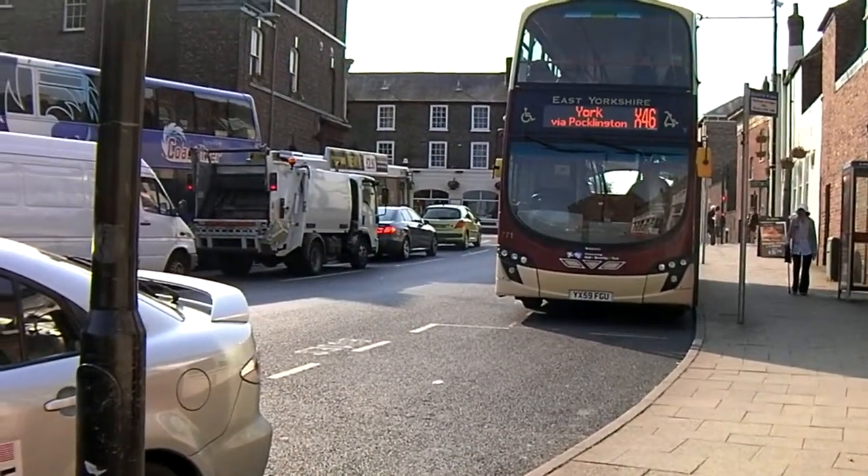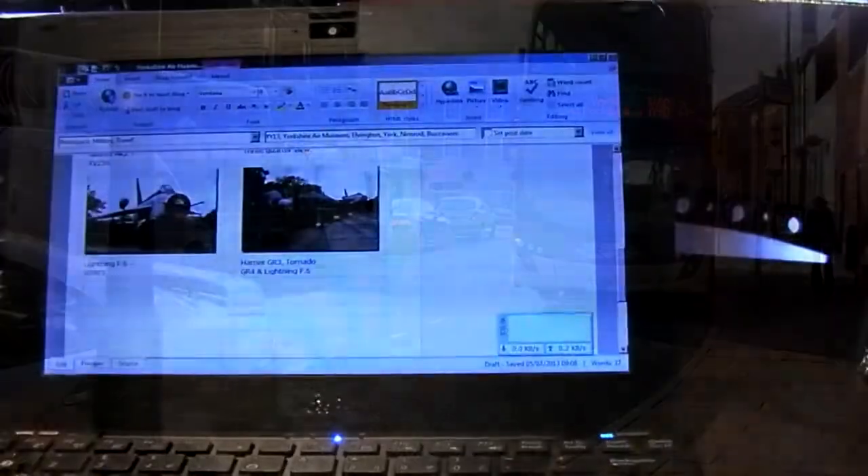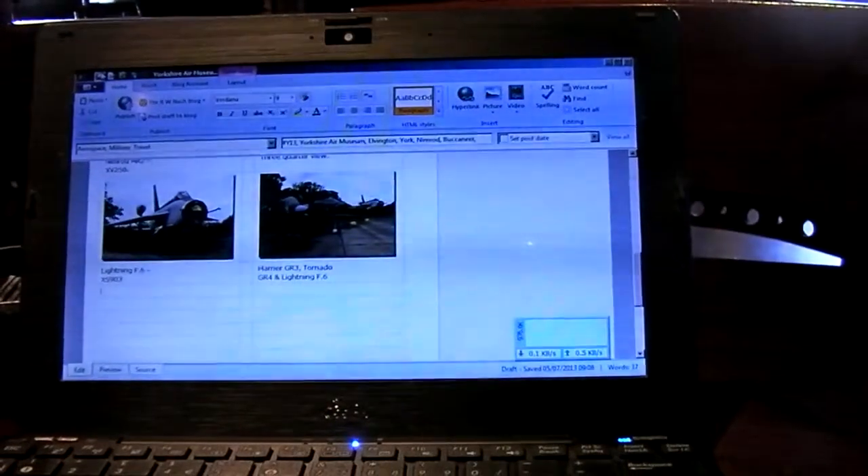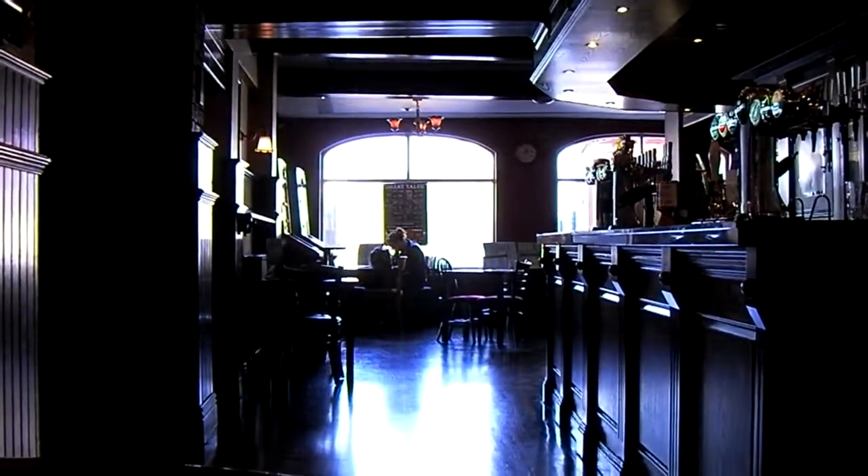It's a lovely day, but where's the rain? So I'm in the local Spoons, the Punch Bowl, catching up on all my photo blogging from yesterday. It's probably a little bit too bright, so I'll go that way, and then in the station and the National Railway Museum.